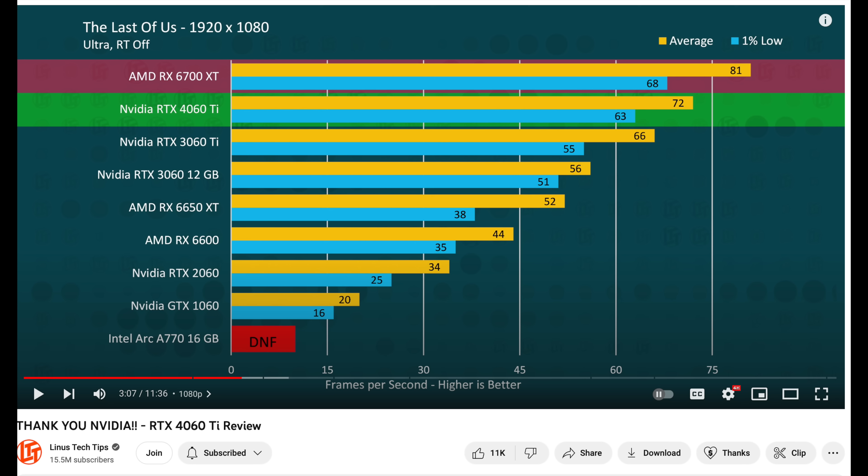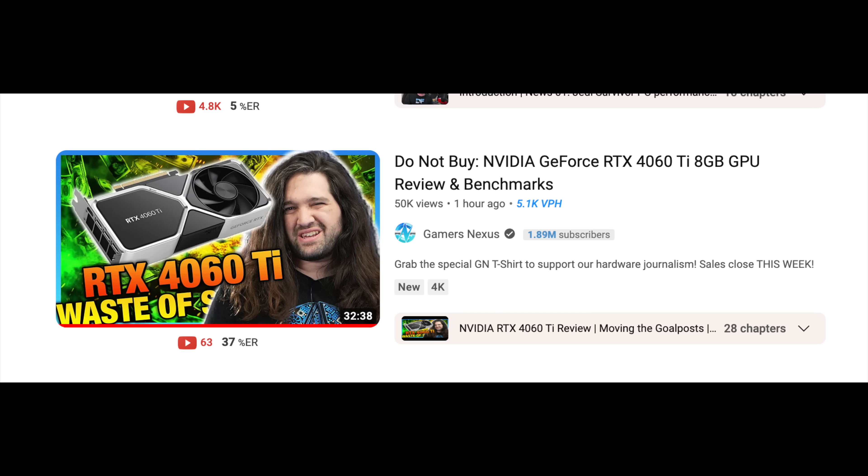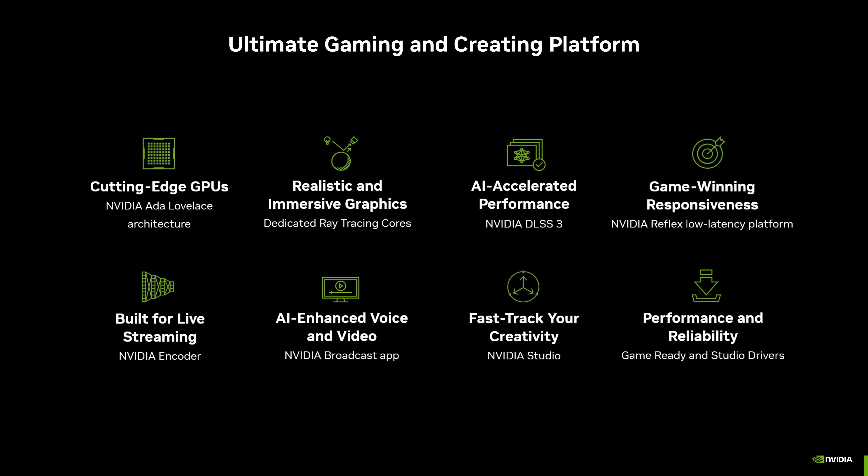The 4070 Ti only has a 192-bit memory bus, which is very embarrassing for $800 — that's why it didn't sell. Coming back to the 3060 Ti, this GPU is years old and the 4060 Ti is often only a few percentage points better, sometimes only two to five percent faster. The only redeeming qualities of the 4060 Ti are DLSS 3, better power efficiency, and AV1 encoding.